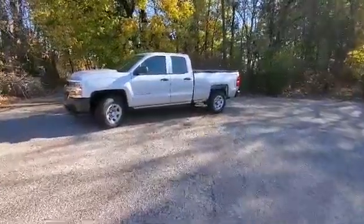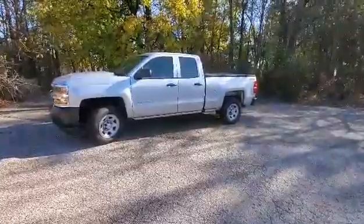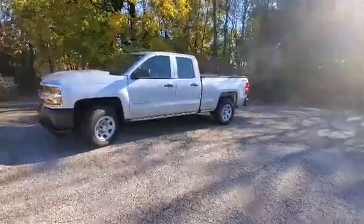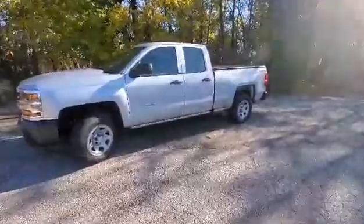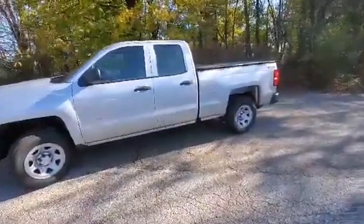Hi everyone, this is Tom over at Serpentini Chevy in Talmadge. Just wanted to show everyone this 2017 Chevy Silverado. It's a work truck, very clean. It's got a clean Carfax, only 14,000 miles on it.